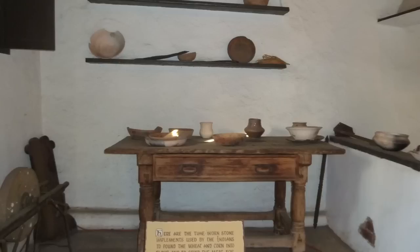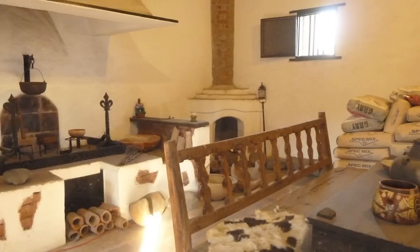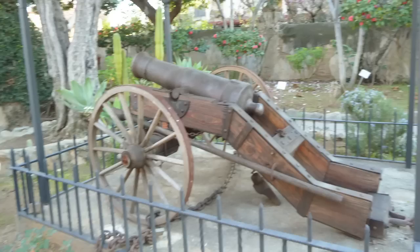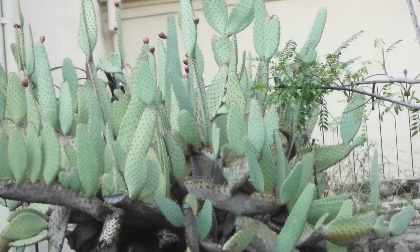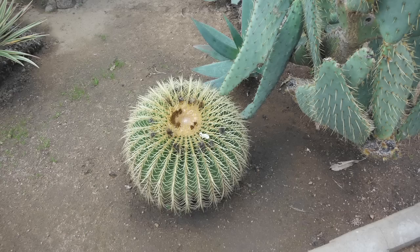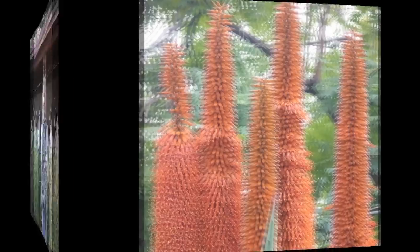This kitchen served the priests and soldiers. Take a look at all these cool plants that are native to the area. Visit the Court of Missions to see models of all 21 California missions.